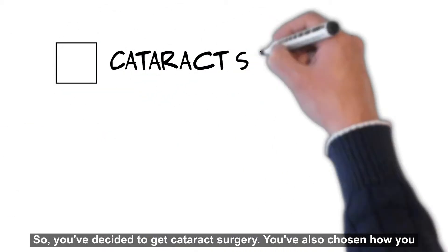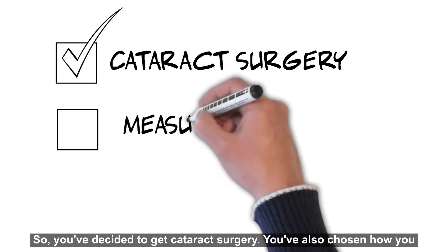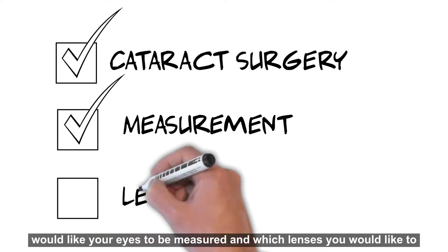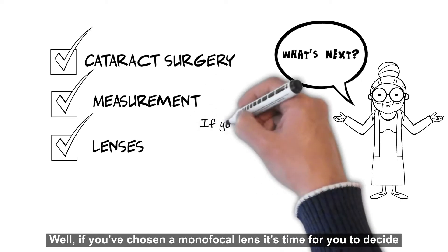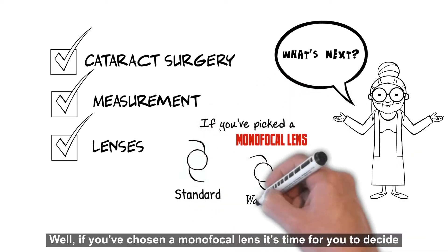So you've decided to get cataract surgery. You've also chosen how you would like your eyes to be measured and which lenses you would like to implant. What's next? Well, if you've chosen a monofocal lens, it's time for you to decide what kind of focus you would like for your eyes.